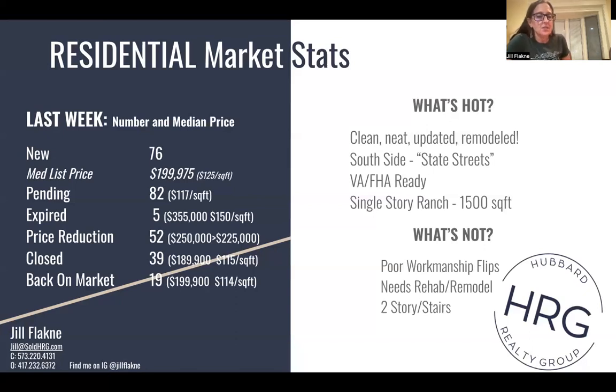Also, the single-story ranch is really the go-to house. I think that has to do with some of the aging population, people downsizing, no longer wanting stairs. 1,500 to 1,700 square feet is a very popular size right now. What's not hot: poor workmanship flips. Buyers are really paying close attention to whether updates were done well or done poorly. So those poor workmanship flips are really sitting and not selling. Anything that needs rehab or remodel is being passed over — buyers understand that it's really difficult still to find contractors and the expense of that. Houses that are updated and remodeled are definitely hotter than those that need rehab or remodel.